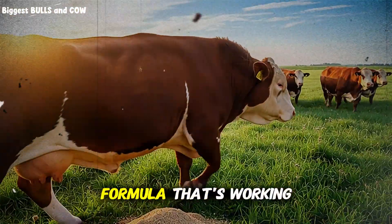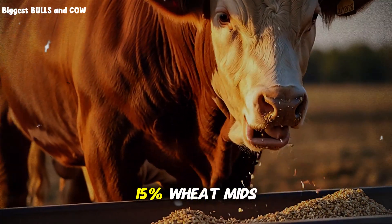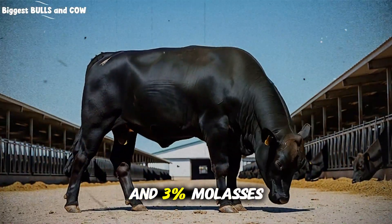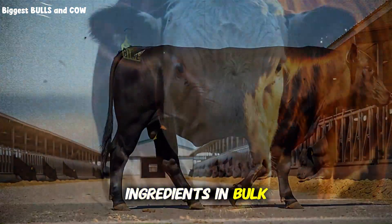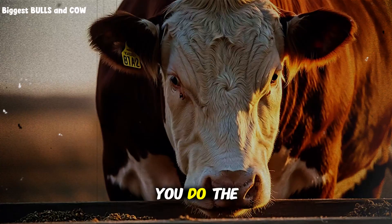Here's the exact formula that's working for me right now: 50% cracked corn, 18% soybean meal, 15% wheat mids, 10% dried distiller's grains, 4% mineral pre-mix, and 3% molasses. This mix costs me approximately $175 per ton when I buy ingredients in bulk. Commercial feed with similar nutrition specs costs $400 to $500 per ton. You do the math.